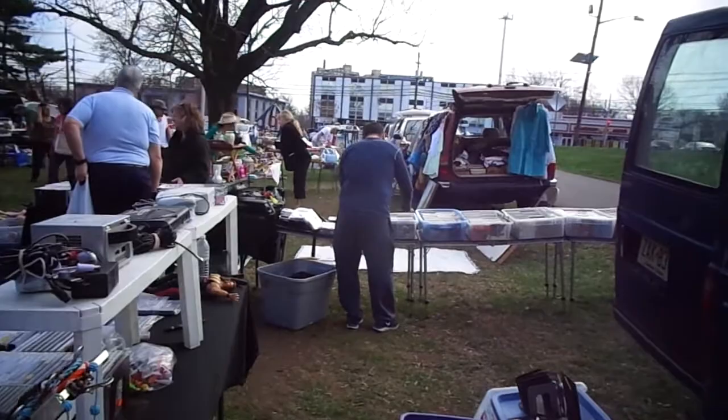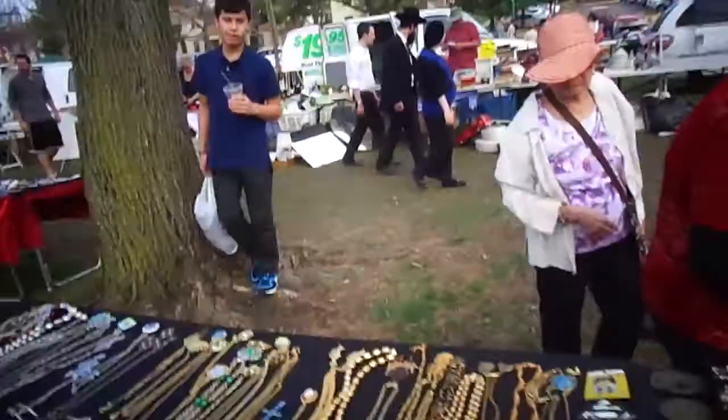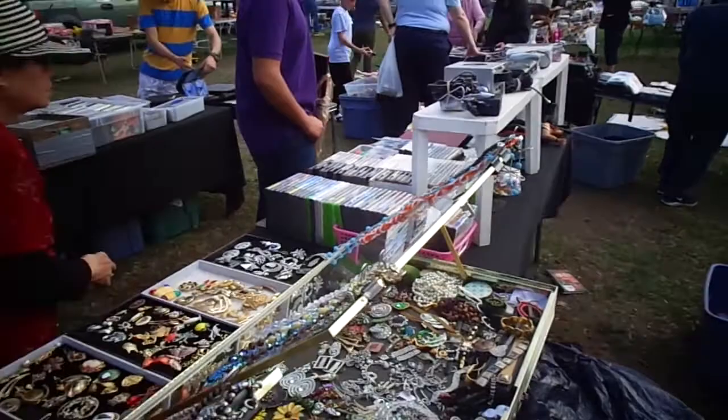I put all my CDs and DVDs at that end today. In the center and the front, I did a $4, 2 for $7, 3 for $10 table — just video games. And then I did a long row where I put jewelry from here to the end.